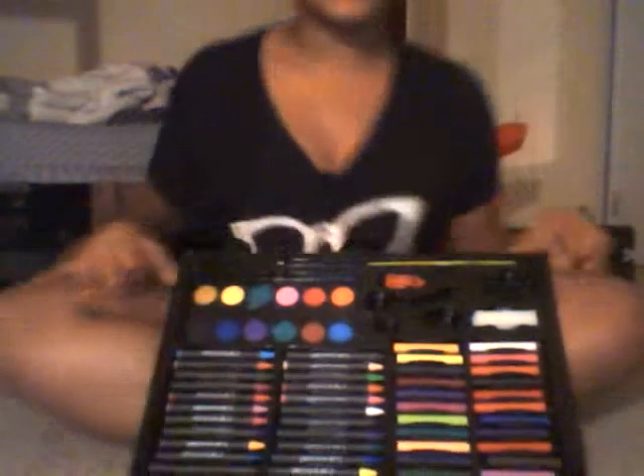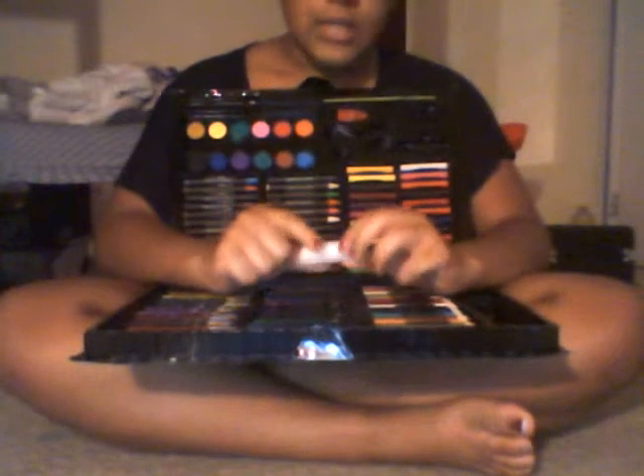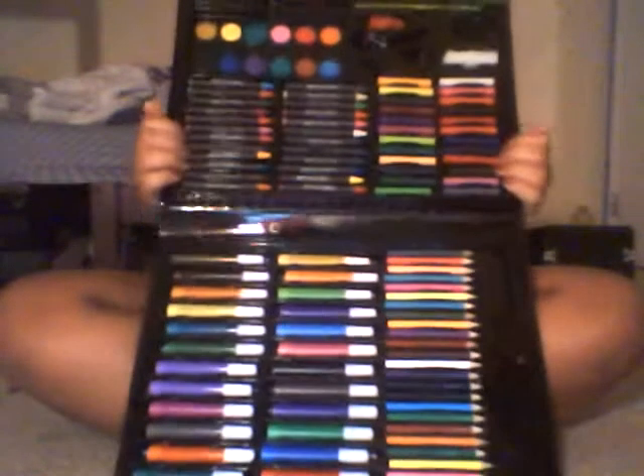That is pretty much all of my stuff inside this 120-piece kit. It stays in there pretty well — if I shake it nothing is going to fall out except maybe the glue because I didn't tuck it in securely. This is my favorite out of every single one because it has oil pastels, crayons, paint, and a sponge. Go ahead and buy this on Amazon.